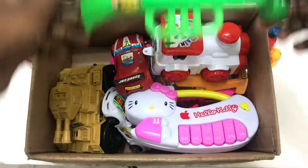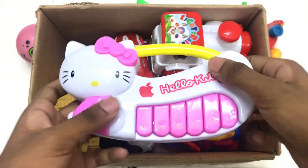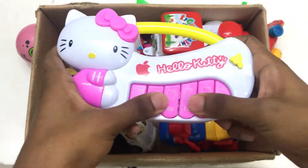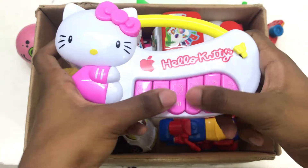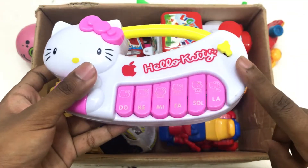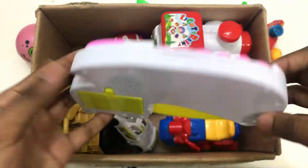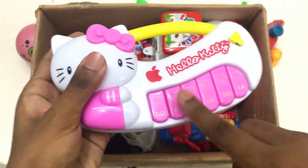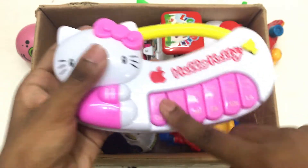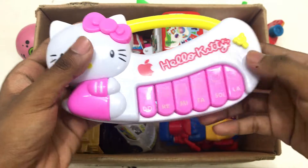Bye bye! Wow, piano! Joy piano. Musical, musical piano. White, pink, red and yellow color piano. Wow! Bye bye!